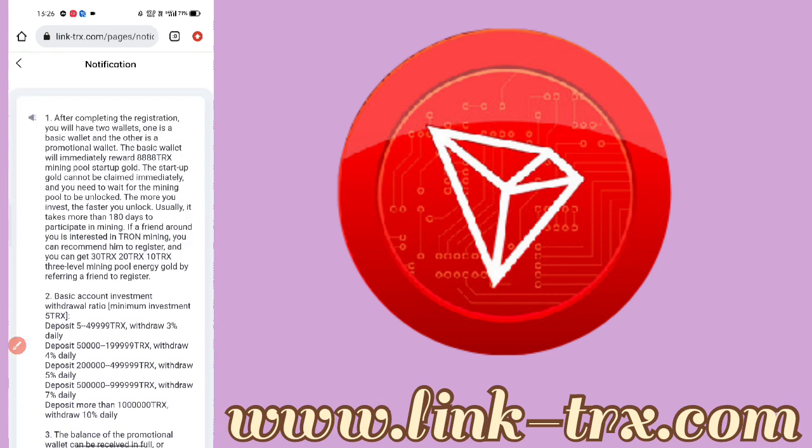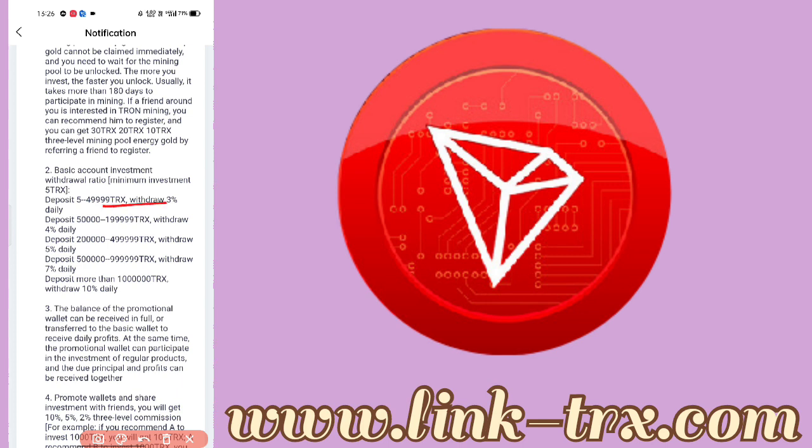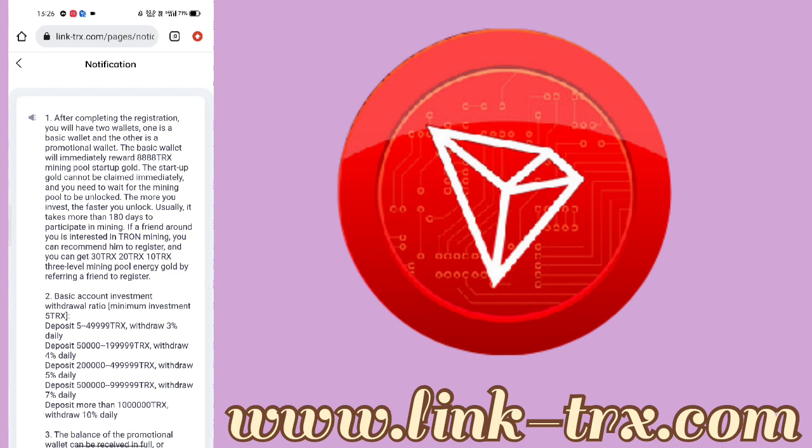I will tell you how much return you will get from this site. For the basic account you will get 3% return, and then you can get 5%, 7%, and then 10% return. You will get all details about the basic account.